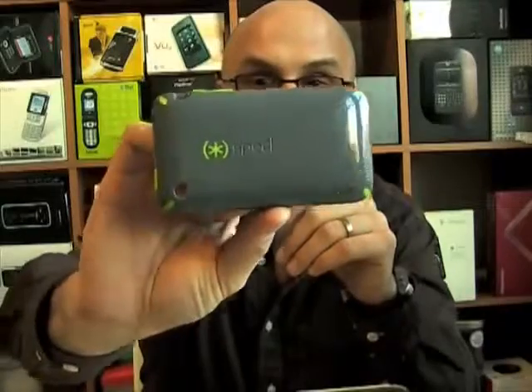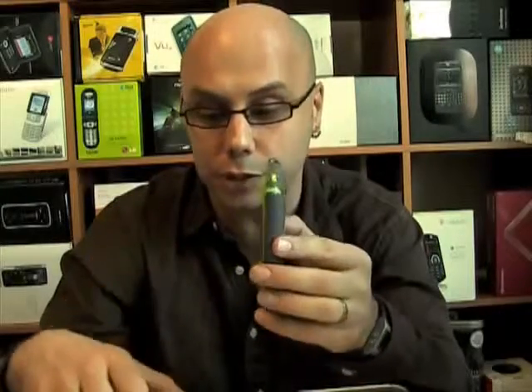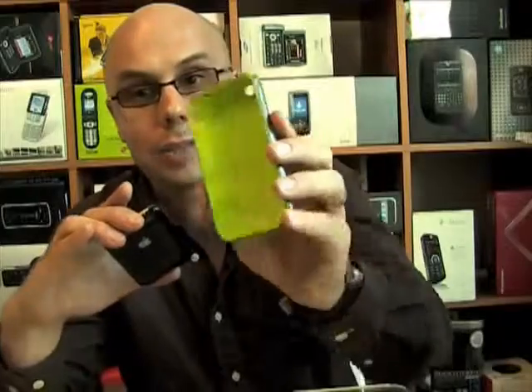I picked up one of these at Macworld a couple weeks ago, and I've been trying it out and I like it. Part of why I like it is I'm a sucker for kind of weird color combinations, like the gray and green here. It reminds me of the old Nike Air Max 95 neon green running shoes. It comes in a few different color combinations. I usually like really thin phones, and the CandyShell definitely adds a little bit of bulk to the phone when you put it on.